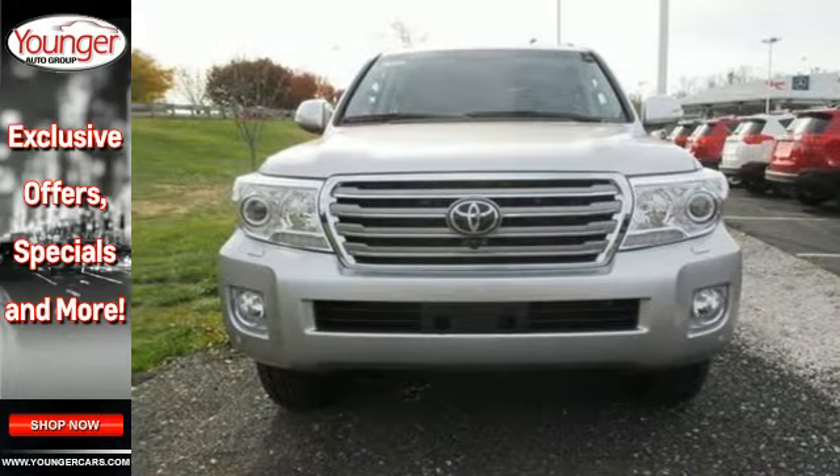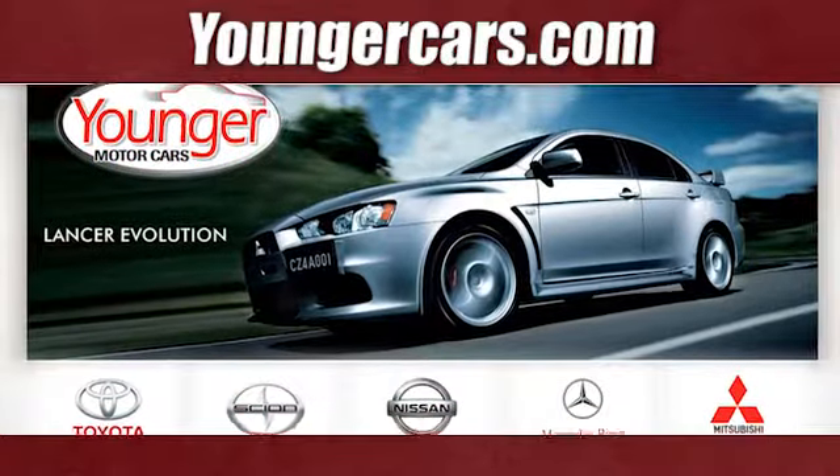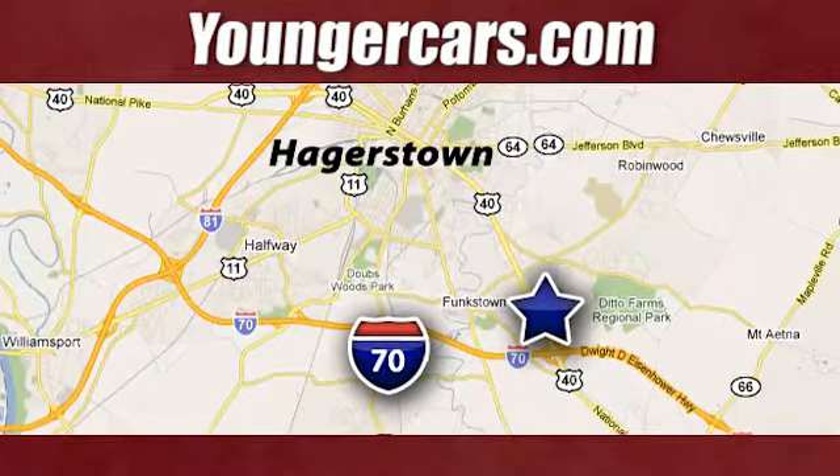Check out this Land Cruiser today. Visit our website at YoungerCars.com. We're conveniently located at 1945 Dual Highway in Hagerstown, Maryland.